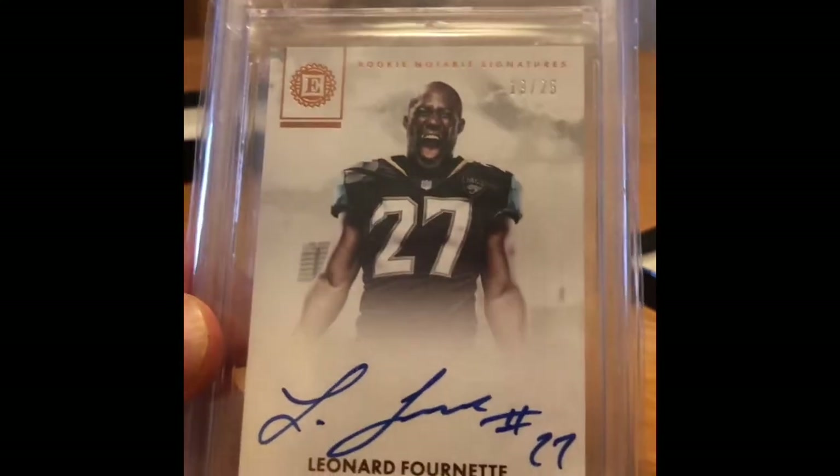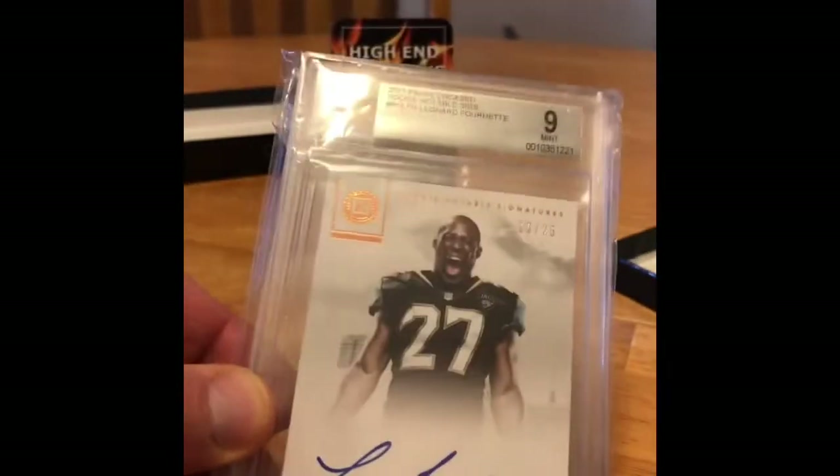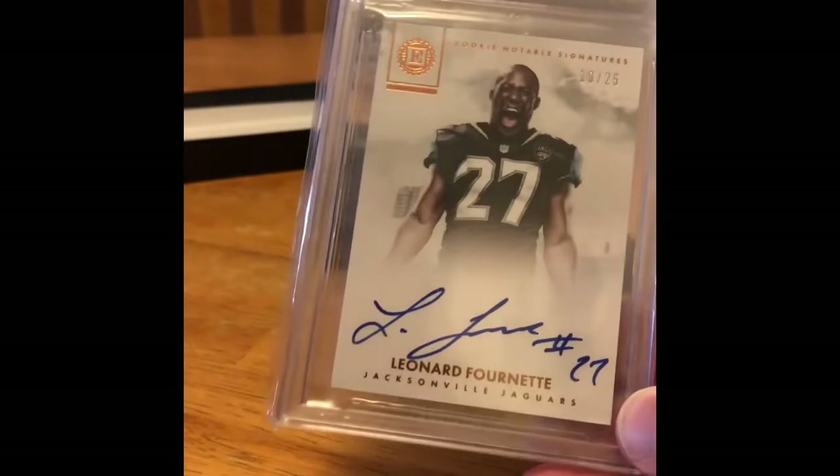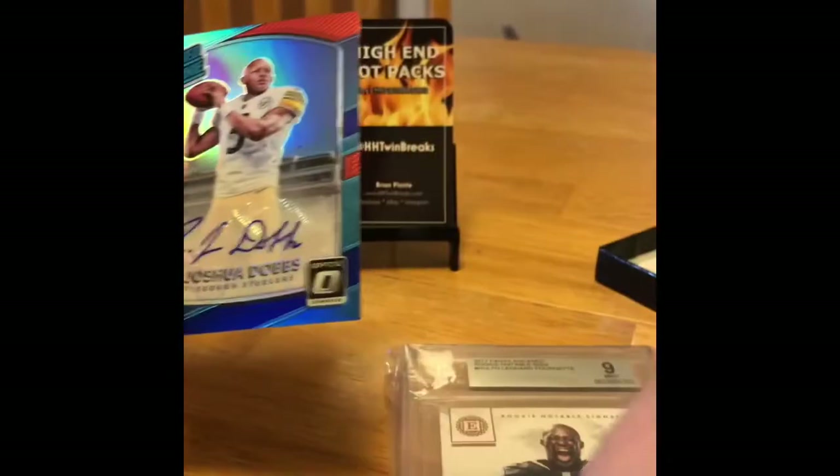If it was a Patrick Mahomes I'd be like 'woohoo,' but Leonard Fournette's got a lot of potential. I'm not a Jaguars fan. You should be! You want me to be a Tampa Bay Buccaneers fan because I was born closest to that? I don't care who you are — it's that own card now. Yeah it is.